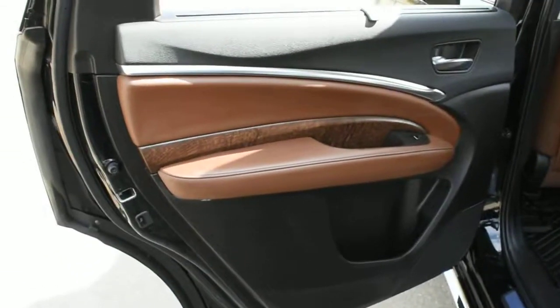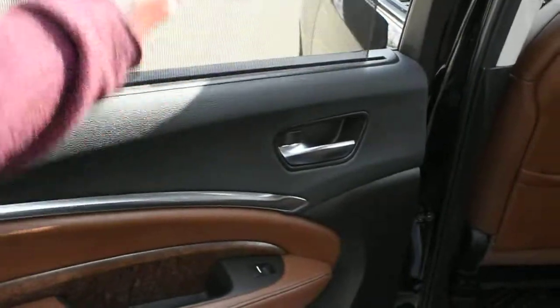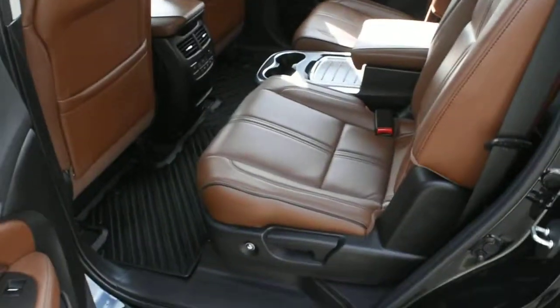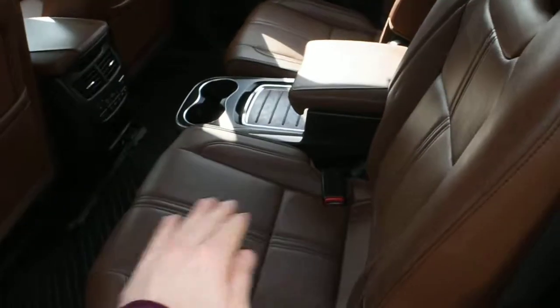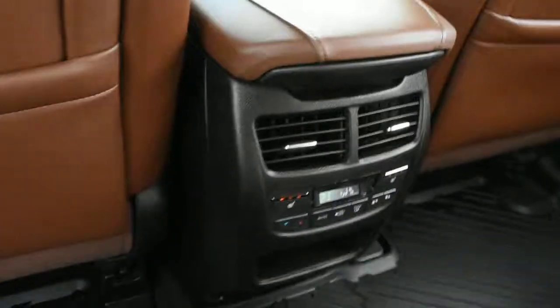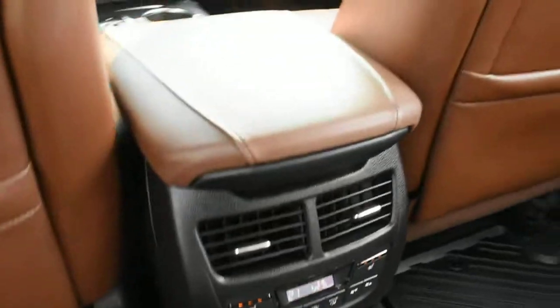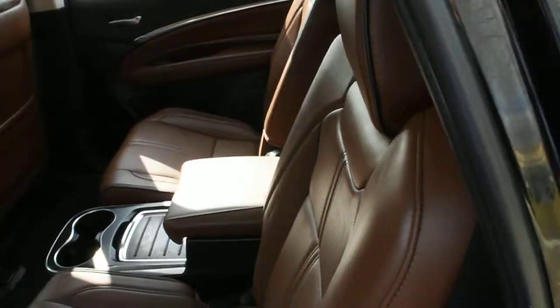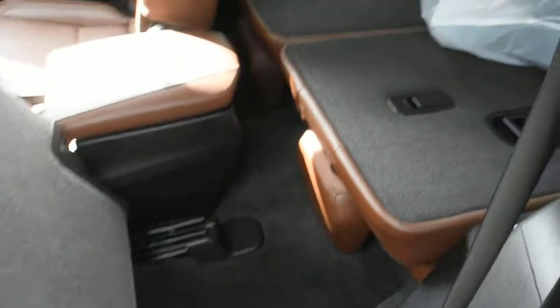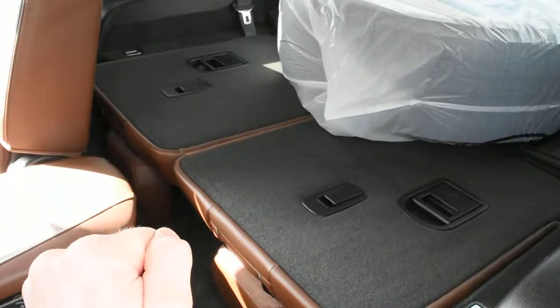Now for the second row, once again it features your genuine olive wood grain trim, second row sunshades, your captain's chairs, leather wrapped Milano seating, your center armrest, and then you have your third zone automated climate control system. Using our quick access towards the third row, once again you have your split folding flat third row seating and a nice leather wrapped finish.